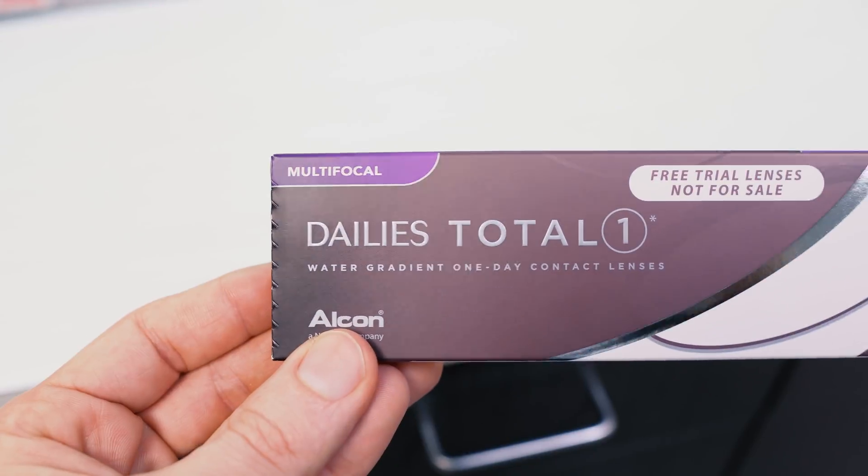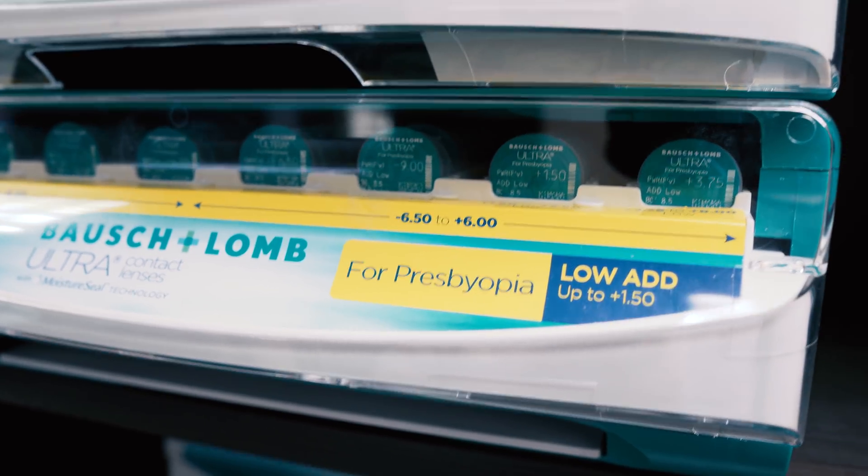An alternative to glasses is contact lenses. Some people wear contacts to see at distance and then use over-the-counter readers for up close. Two other ways to correct both distance and near vision with contacts are multifocal contact lenses and monovision contact lenses. Multifocal lenses use both eyes to see objects at distance, up close, and everything in between, allowing depth perception. With monovision, one eye is corrected for faraway distance while the other is focused for up close. A full video series on contact lenses is linked in the YouTube card above.